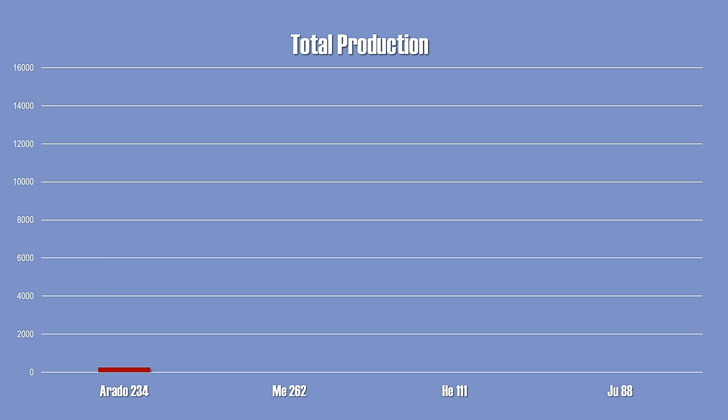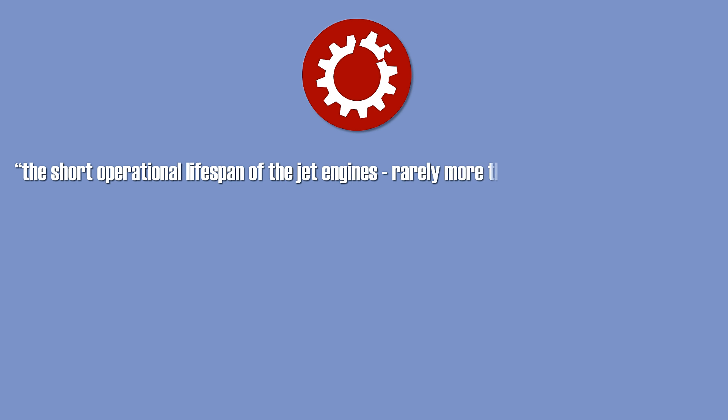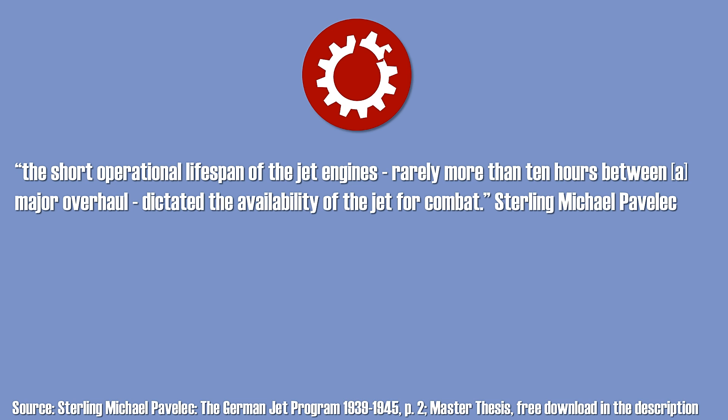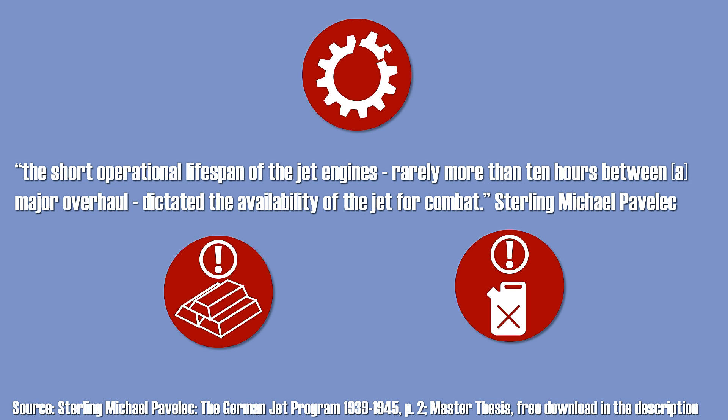These numbers are very low. In comparison, around 1,400 Messerschmitt 262 were built, 6,500 Heinkel 111, and 15,000 Junkers 88. Of these few hundred planes, even less were operational at any given point in time. This was due to several factors like the unreliable engines, which needed to be overhauled after only a few flight hours — rarely more than 10 hours between a major overhaul. The jet engines were new technology, further complicated by a lack of rare materials leading to lesser quality substitutes, and often low-quality fuel was utilized due to severe shortages.